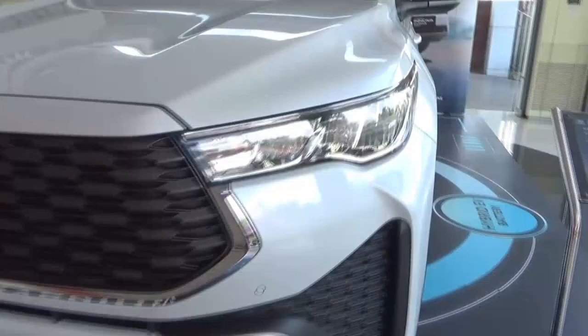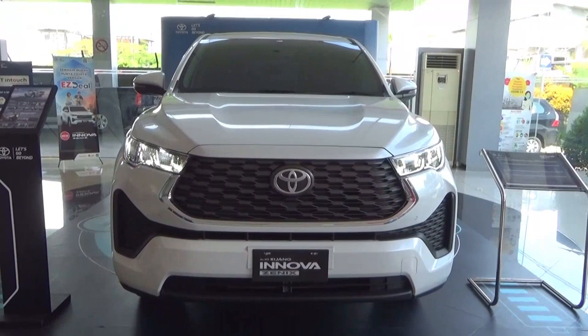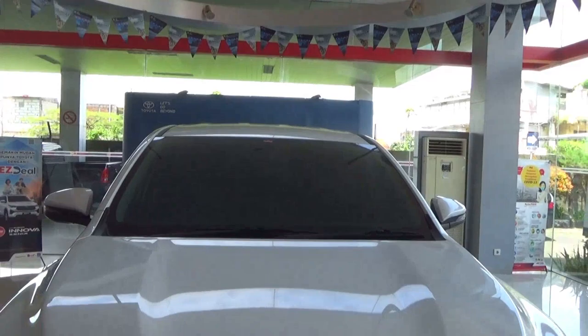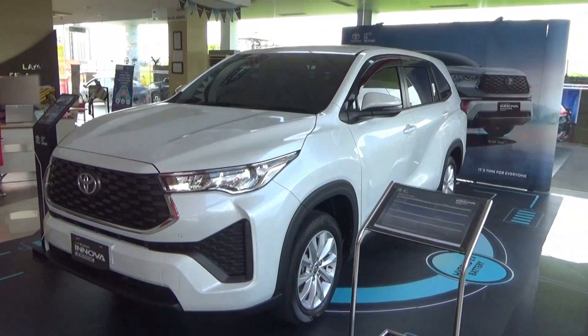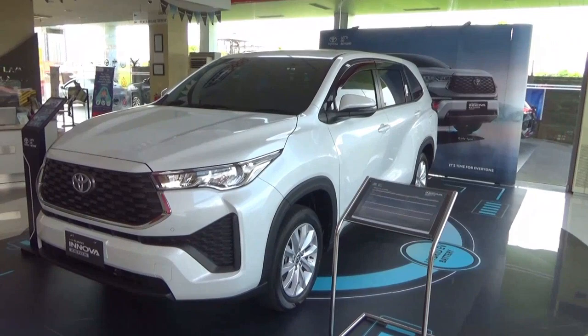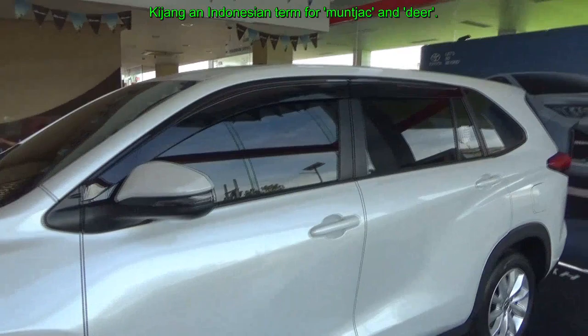The 3rd generation Innova featured in this video was unveiled and launched last November 21st via a YouTube live stream event in Indonesia. Current trim levels are G, V, and Q, with pricing starting at 490 million Indonesian rupiahs. The Modelista styling pack is available for V Hybrid and Q, costing almost 10 million rupiahs. In Indonesia it is marketed as the Kijang Innova Zenix, and is based on the Toyota New Global Architecture unibody platform.